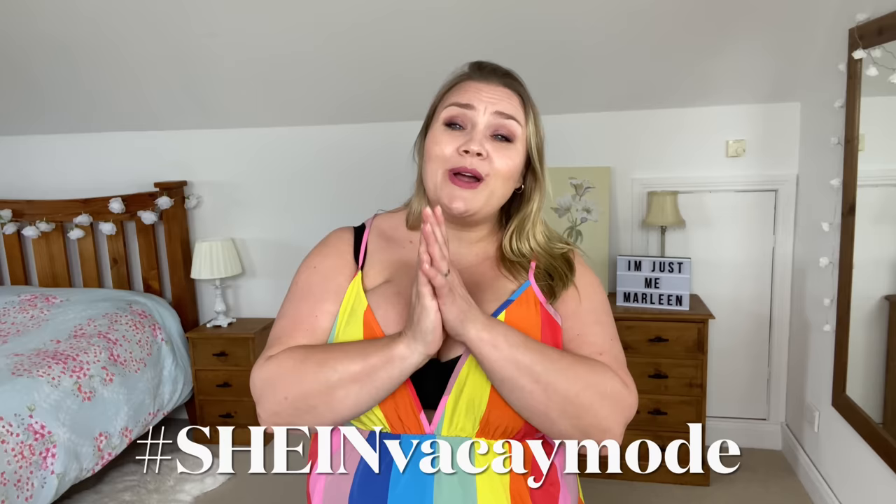In today's video, Shein is taking us into vacay mode. It is time to get ready for what hopefully is going to be a long and lovely warm summer, and Shein has gifted me a whole load of items to share with you today. You know how it works — they give me the items and they give you a discount code. The discount code for this promotion is VA45, which still gives you 15% off.